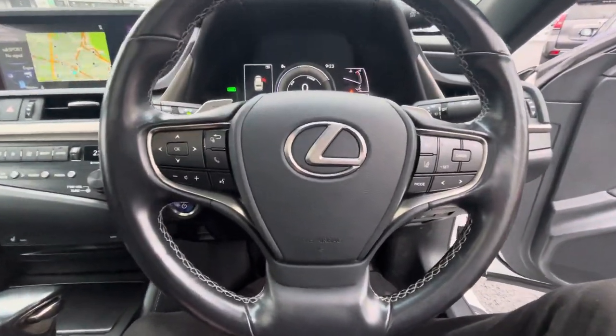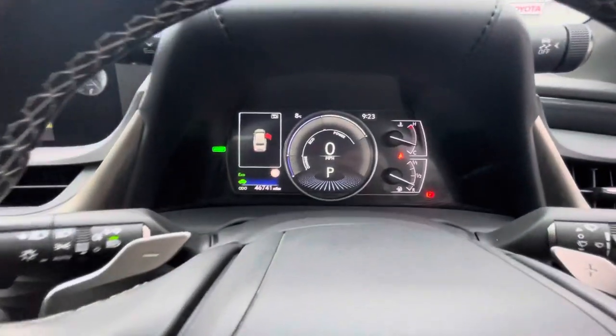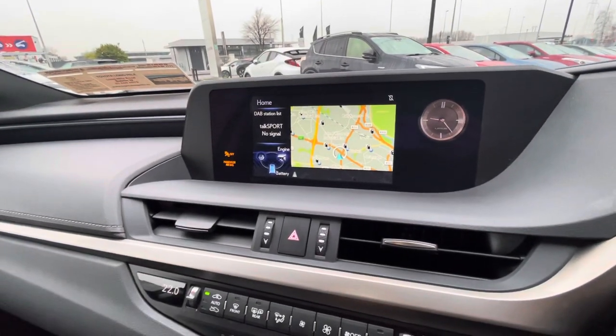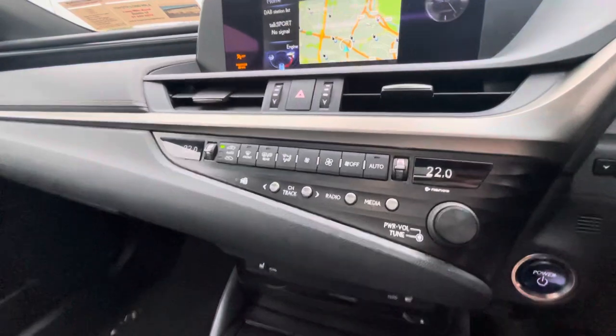The multi-function steering wheel has lane departure and cruise control. The car has 46,000 miles, a semi-digital dash, built-in satellite navigation, and a reversing camera.